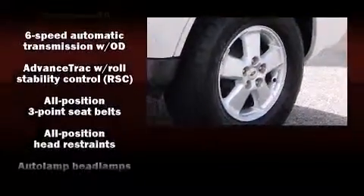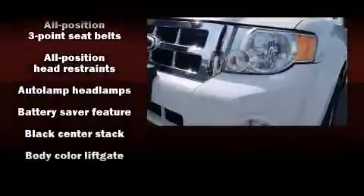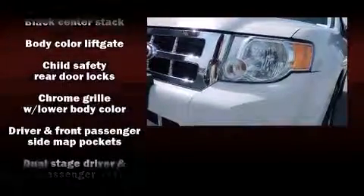Top features include front bucket seats, variably intermittent wipers, a trip computer, and air conditioning.